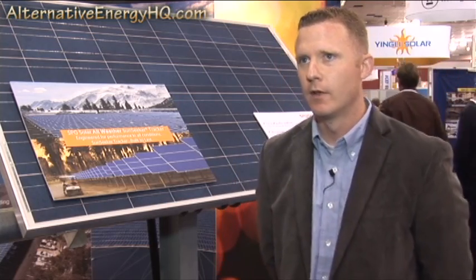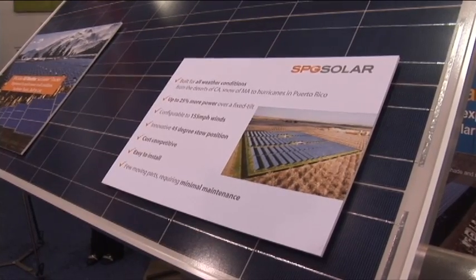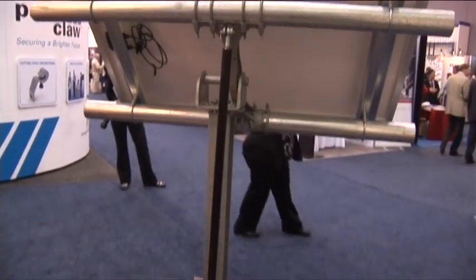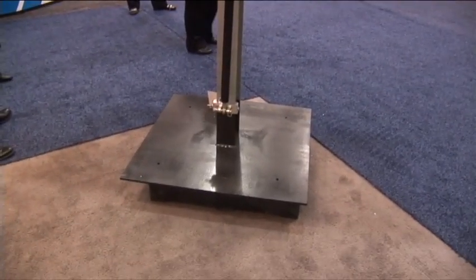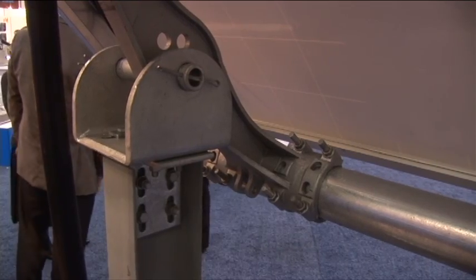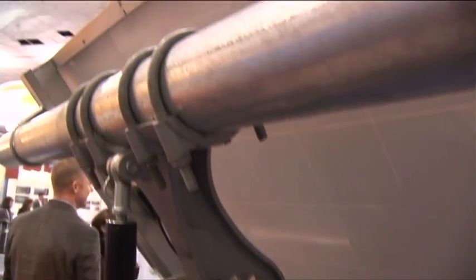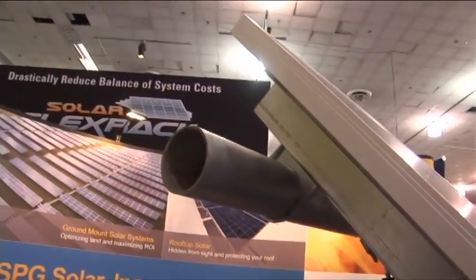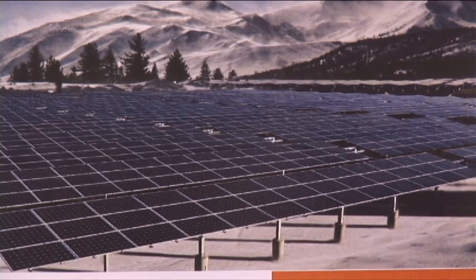What need in the marketplace did you see that this technology really addresses? By tracking the panels from east to west throughout the day, you're increasing the production of these panels by up to 25% depending on the location. What that solves is it makes a project's return on investment work. Whereas with a fixed tilt system, a return on investment might not pencil out.